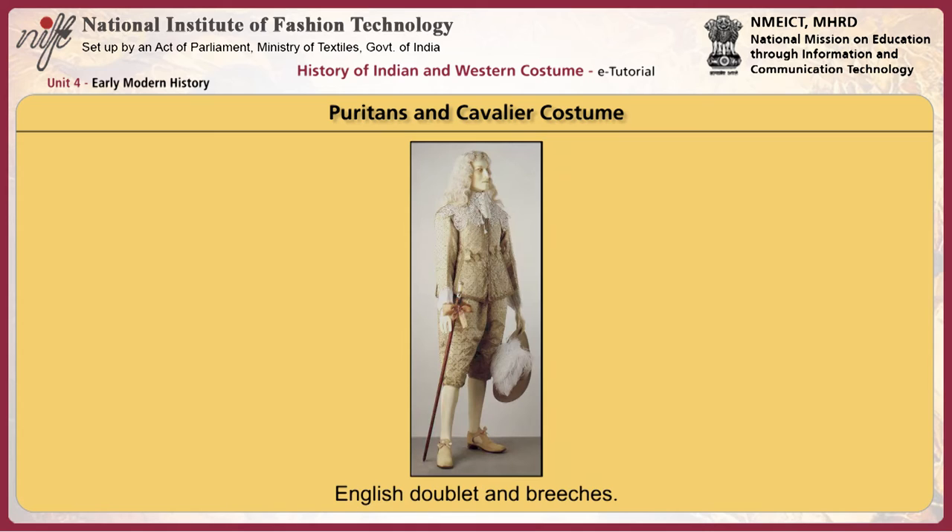Cavaliers or Royalists in England dressed in lavishly decorated costumes in vivid colors. The men kept long, elaborate curls and wore a broad-brimmed, flat-crowned hat trimmed with plumes. The Puritans favored a high-crowned, narrower-brimmed copintank hat.